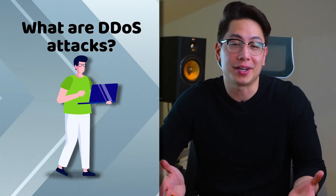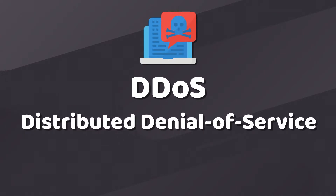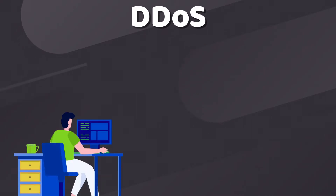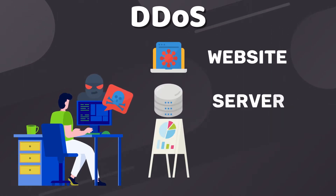DDoS attacks are very annoying. And if you are wondering what are DDoS attacks, here's an explanation. DDoS stands for Distributed Denial of Service attack and refers to the cyber attacks which attempt to disrupt the access to a target website, server, or business operation.